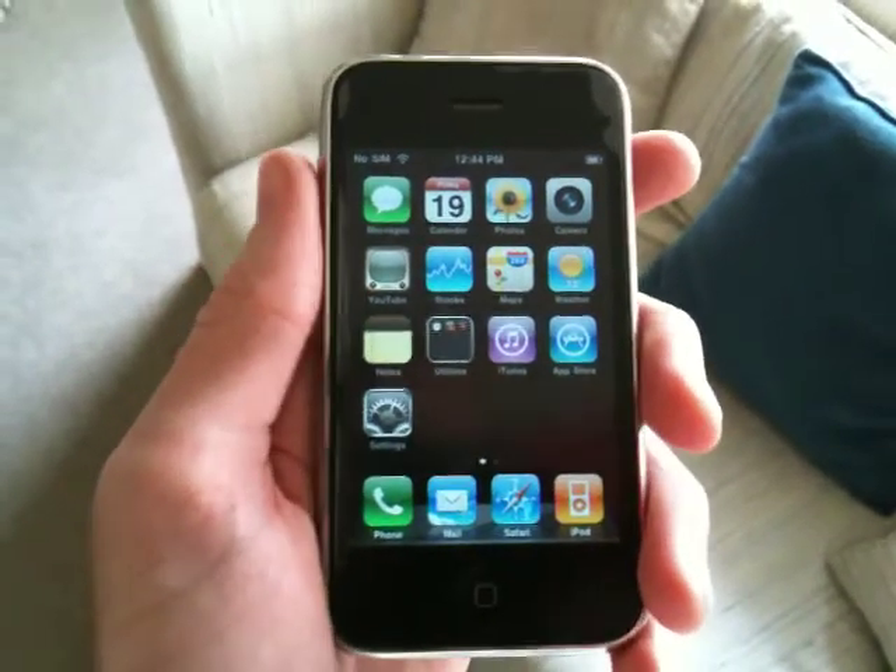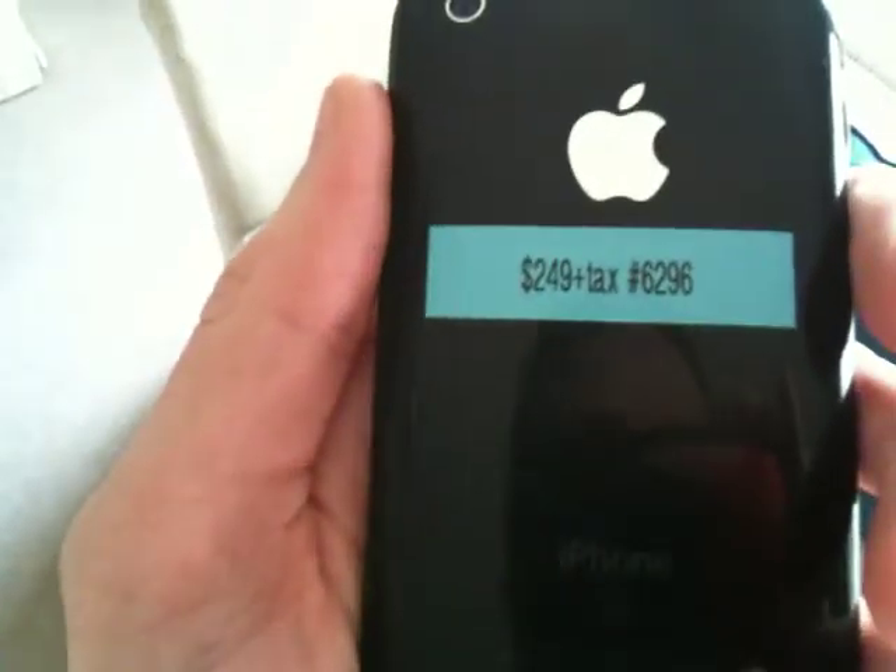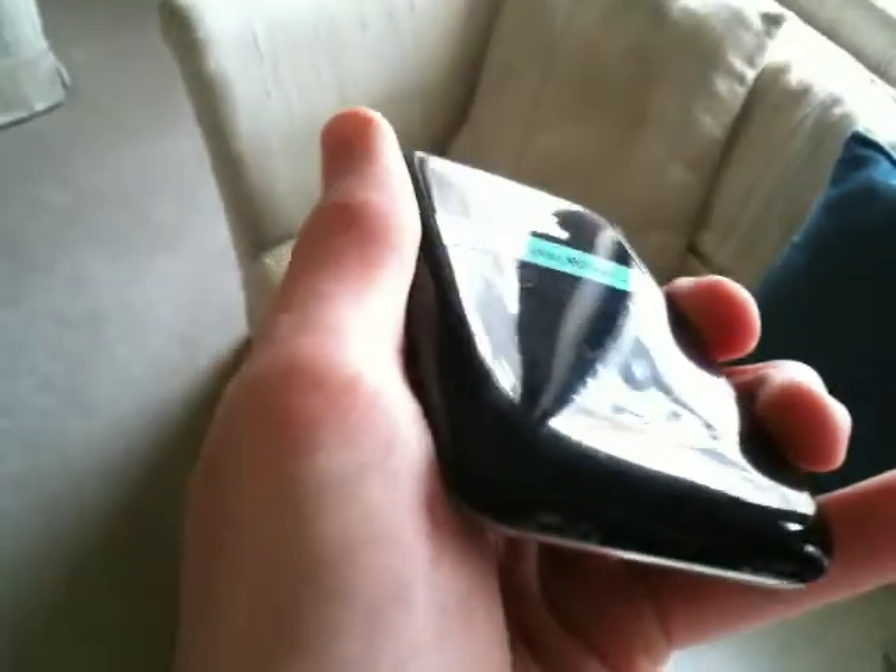Hello everyone, this is Bryce with iPhoneVan, and here is a 3G 16GB iPhone for sale. It is ID number 6296, and the back of the phone is in pretty good shape.